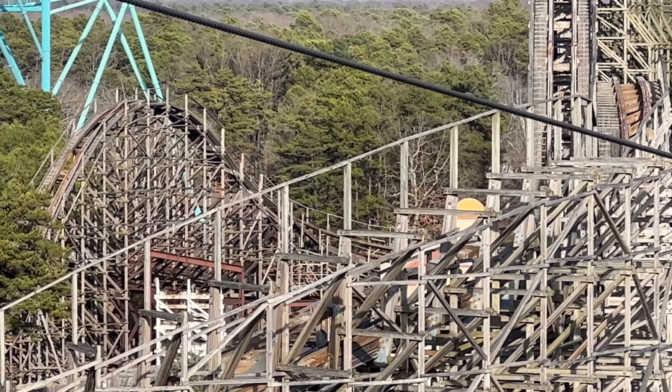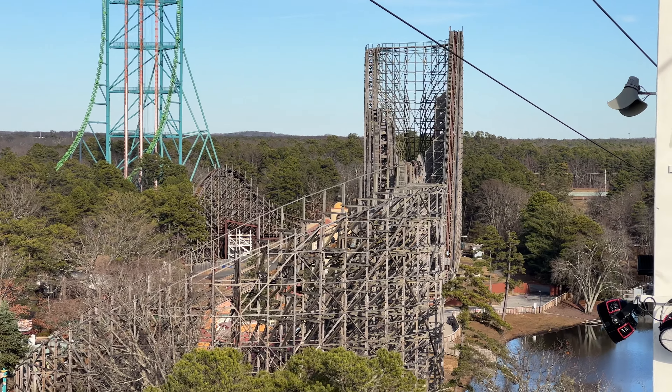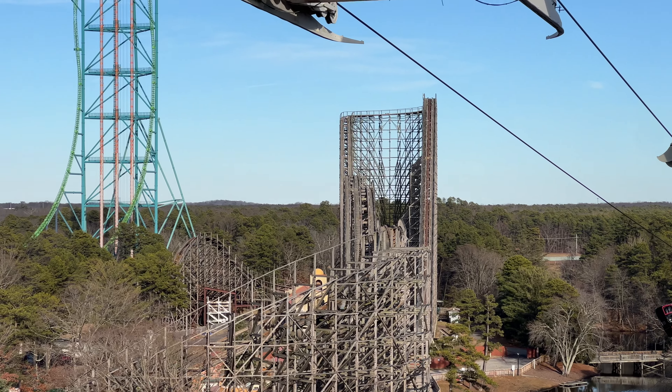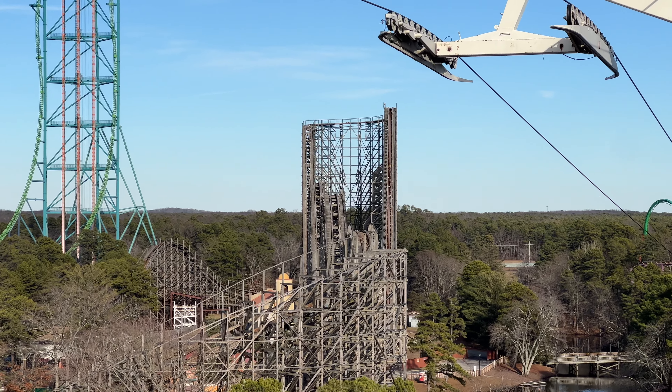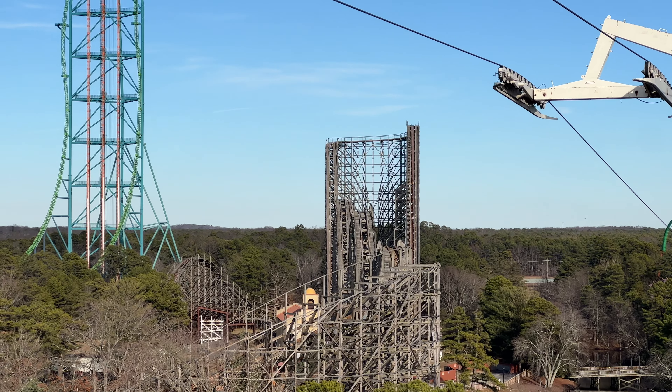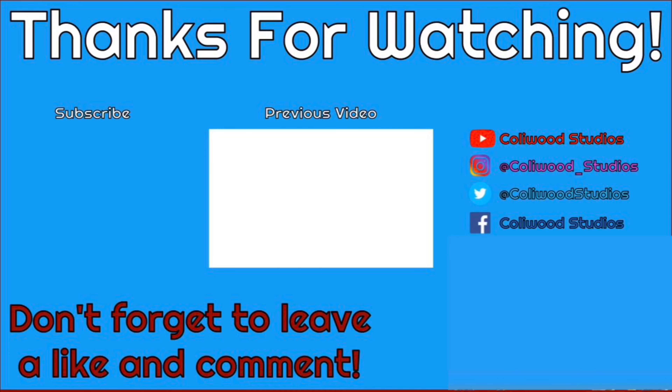Looking over on the other end of the ride, the tops of the airtime hills are still the same. Everything else that we've seen throughout all the updates is still the same. Rolling thunder hill still the same. We can't see the twister section from up here — we're just too far away and in the wrong position.